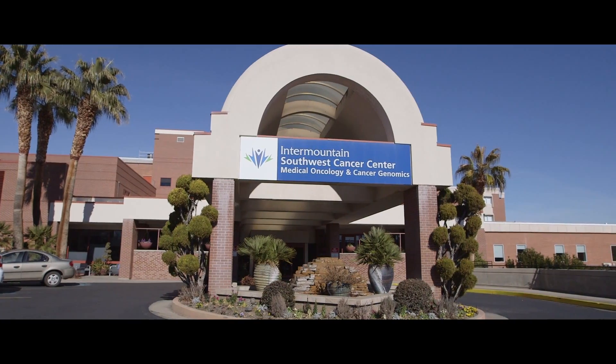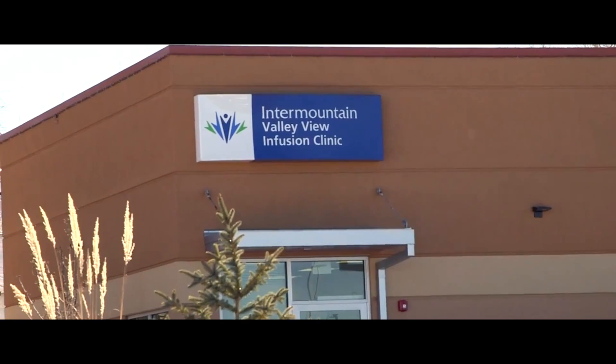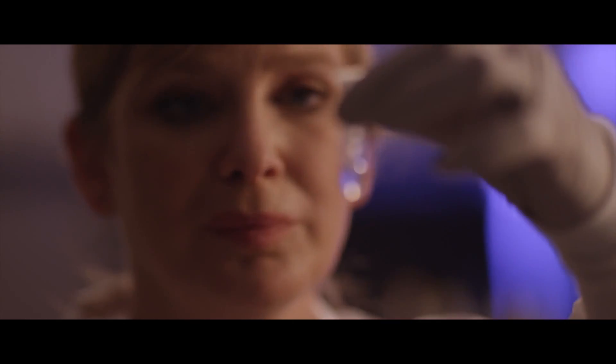My name is Jason Gilman. I'm the director for precision genomics at Intermountain Healthcare. Intermountain Healthcare is a very large health system that covers the entire state of Utah. We have 22 hospitals, something like 130 physician offices, over 35,000 employees, and we serve almost 4 million lives.